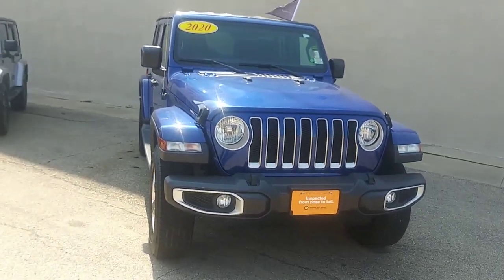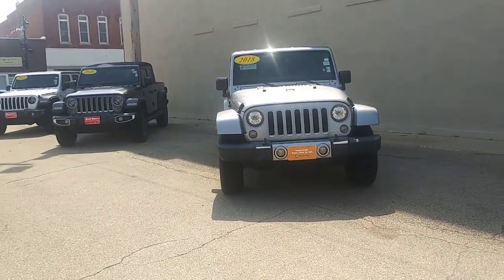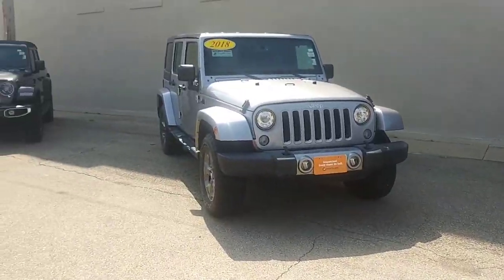Hey everybody! Happy Thursday! Alisha here from Brad Deary. Just wanted to check out some of the Jeep Wranglers we have on our lot right now. If you're looking around for a Wrangler or if you know somebody else who might be looking for a Jeep, give me a call.